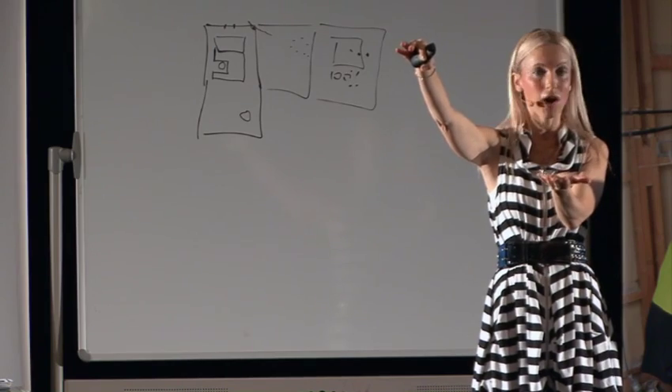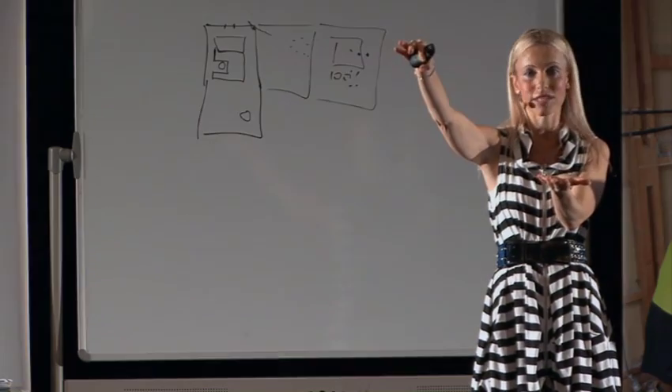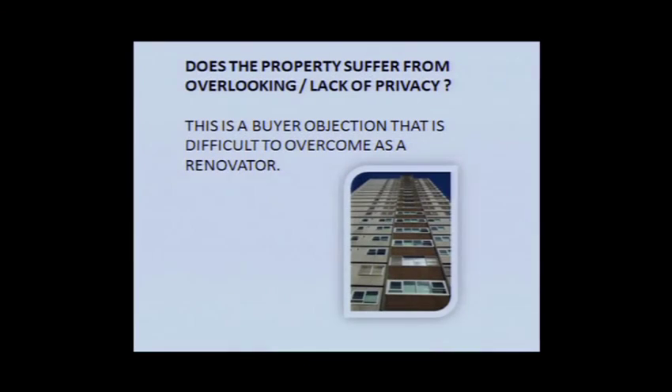Lack of privacy — not really something you can fix. You might be able to get creative and put some shade sails or screening, but at the end of the day privacy is a big thing for buyers. As part of your property due diligence, always look at the surrounding neighbours to the left, to the right, and the back, and work out whether privacy is going to be an issue.